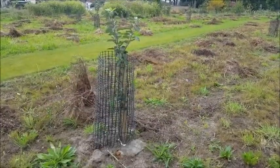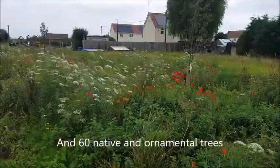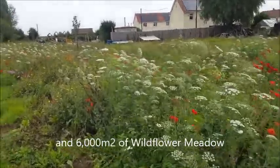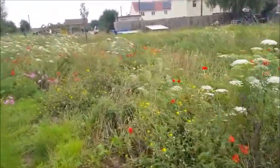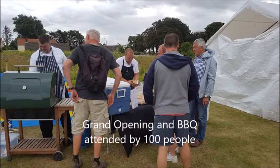Our project has been owned by the community, delivered by the community, and provides play, recreation and opportunities to get healthy by engaging with nature. 120 people wrote to the council supporting our project. Our park has become a defining feature of Wellney.